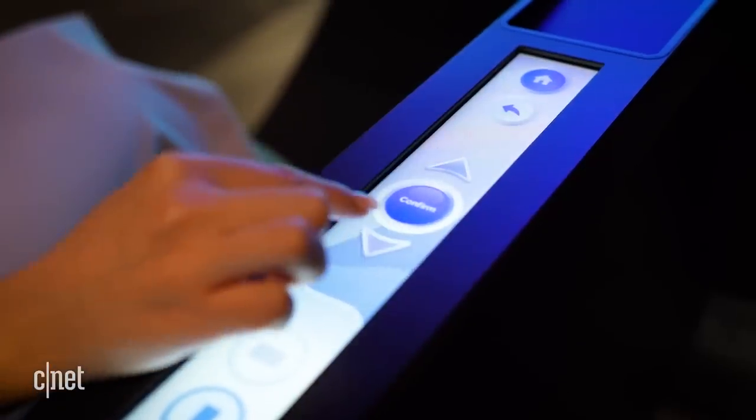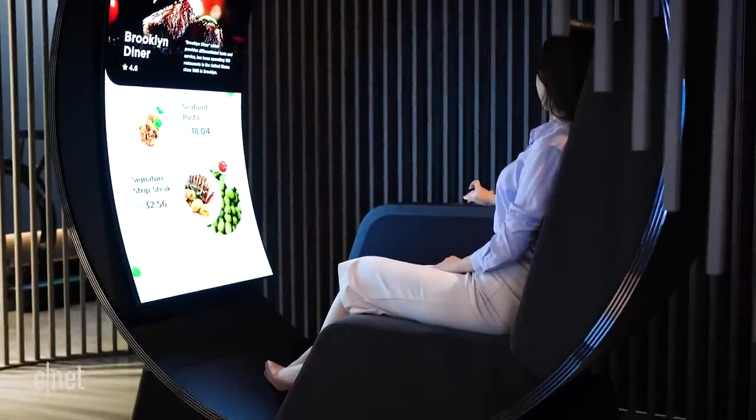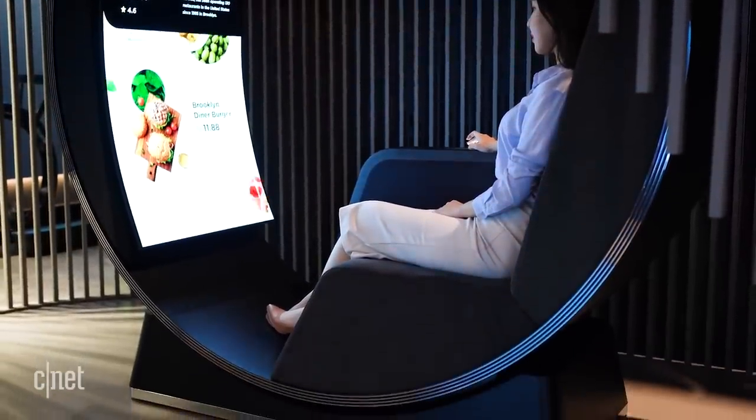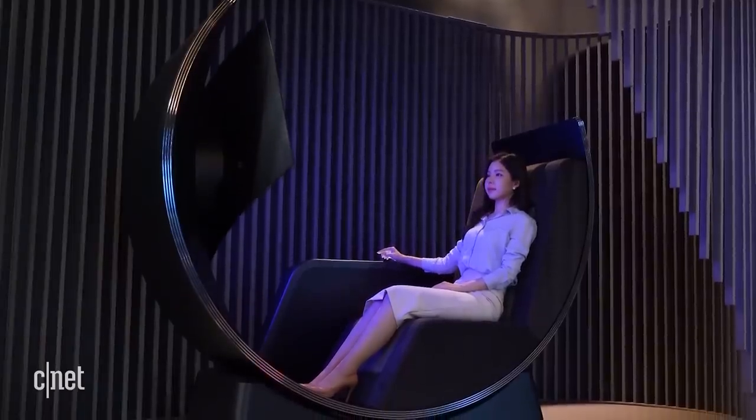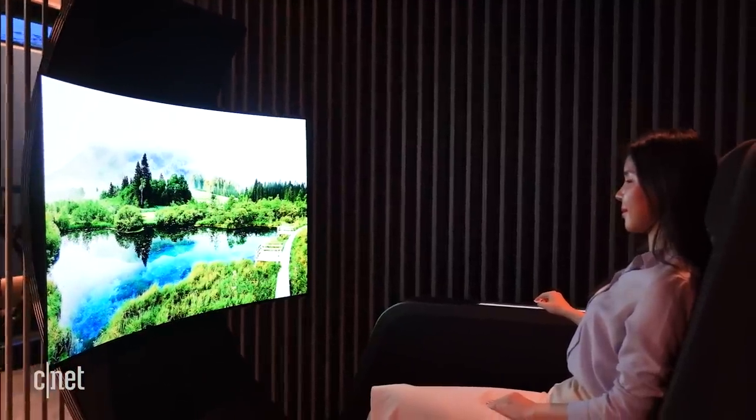There's also an LCD touchscreen on the side to control what you're watching. Although I'd love to have one of these things at home, LG Display says a more practical use would be in something like a first-class airport lounge. They're currently working with a Korean massage chair company to design something similar.